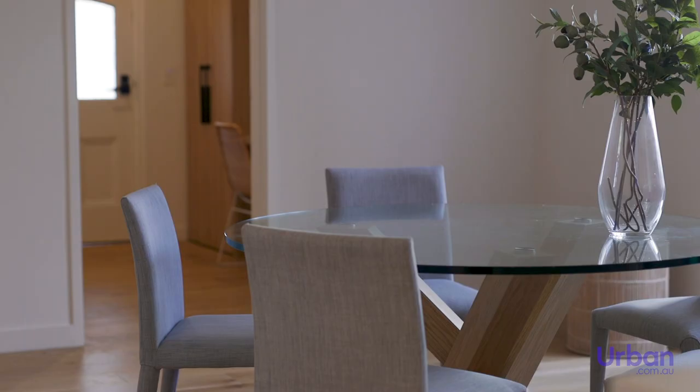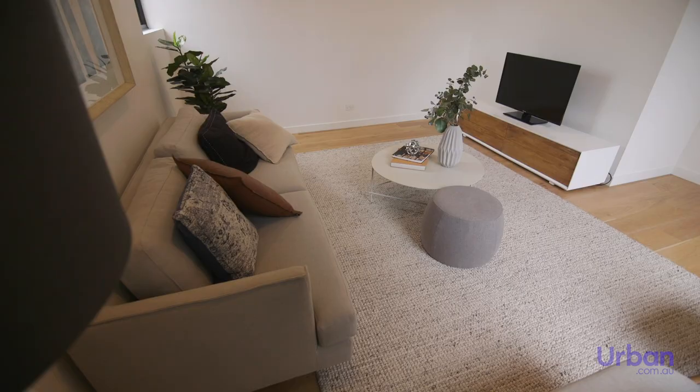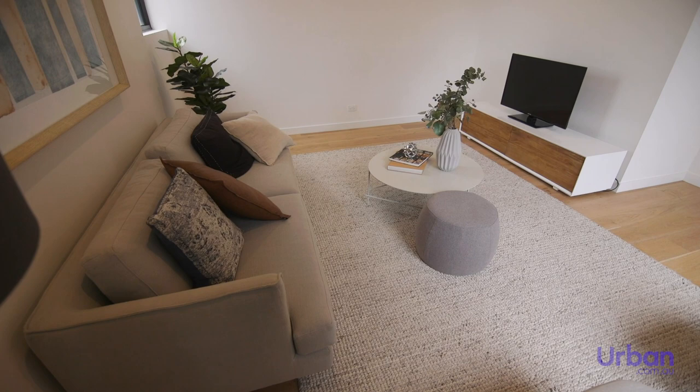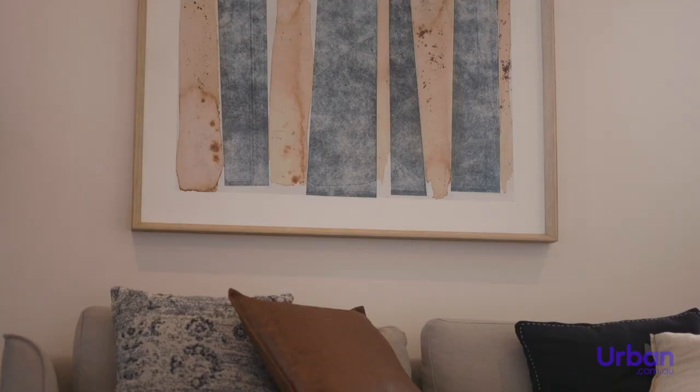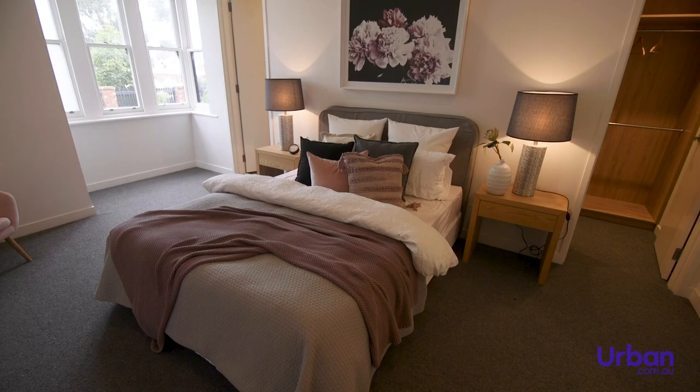Open plan living areas feature rustic timber flooring and plenty of windows, creating a comfortable environment to relax in. The styling is pared back and minimalist, giving buyers the freedom to create a space that reflects their personal style and taste.